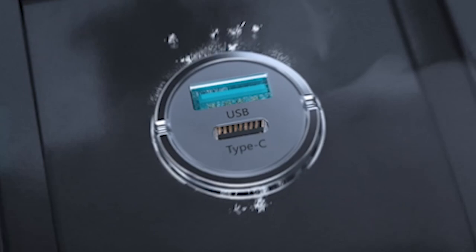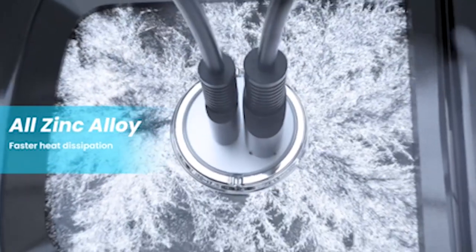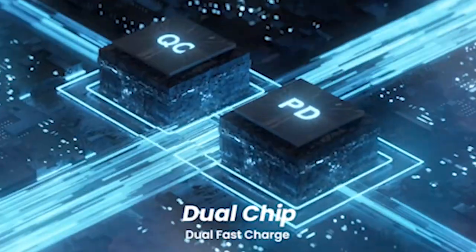This video explores the top Samsung Galaxy S24 Ultra car chargers, promising efficient power delivery and peace of mind for your journeys. I have prepared this video guide for the 6 best Samsung Galaxy S24 Ultra car chargers 2024. So let's get started.